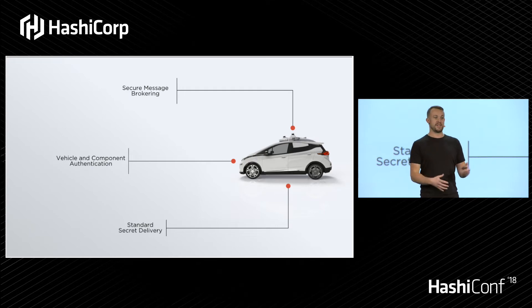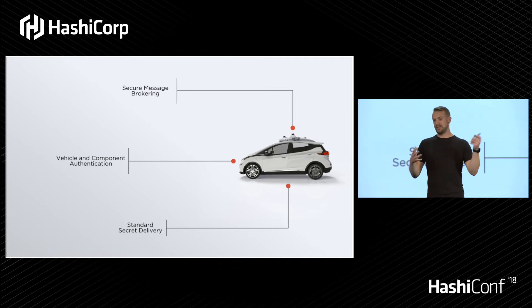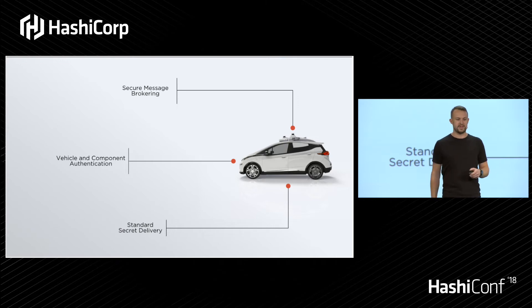How do I authenticate this thing that is essentially a robot? It's no longer a computer or a web app. So how do we shift our thinking of how we authenticate traditional things, now that it's this thing out in the real world and we have to prove that it is who it says it is?